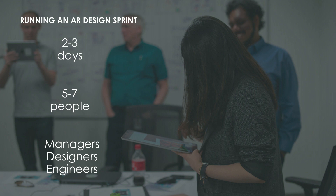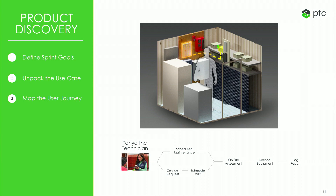When we run a sprint at PTC, it's typically about two or three days, with about five to seven people in the room — engineers, designers, business owners, and people familiar with the customer and their experience. On day one in the morning, you identify your goals and jump into the research stage, unpacking the use case: what's the product, what's the experience, who's the user, what are the business needs? Eventually you target your user and map out their journey. In one example, we mapped Tanya the technician's experience across different phases, which became the overarching view of our problem.